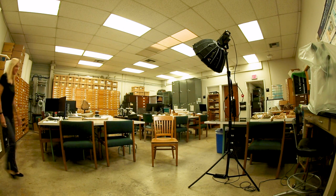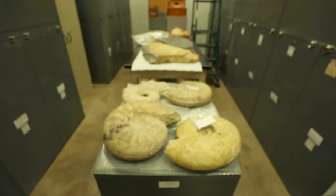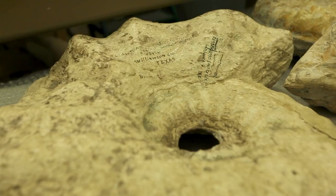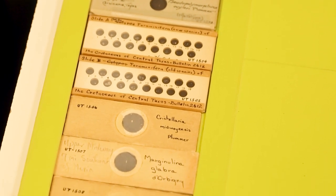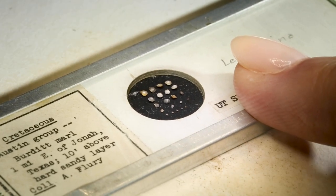My name is Lisa Boucher, and I'm the director and curator of the nonvertebrate paleontology lab here at the Jackson School of Geosciences. Some of our largest specimens include ammonites. Ammonites were generally marine organisms related to modern-day squid, octopus, and nautiloids. Their heyday was in the Jurassic and the Cretaceous. Our collection also includes microfossils, which as the name implies are microscopic. Among the smallest are the foraminifera — they were primarily marine organisms that existed from the Cambrian, so 500 million years ago, and actually occur today as well. The smallest are going to be less than 30 micrometers.